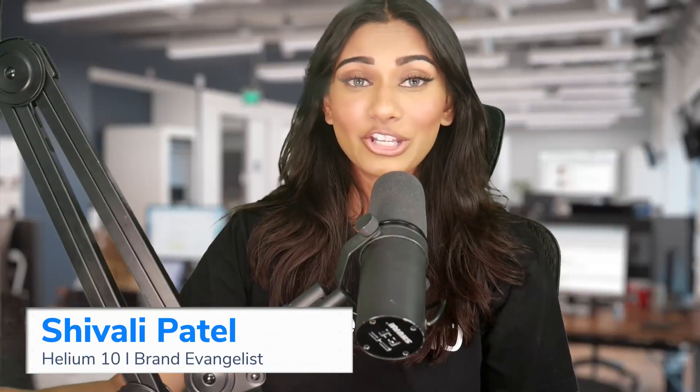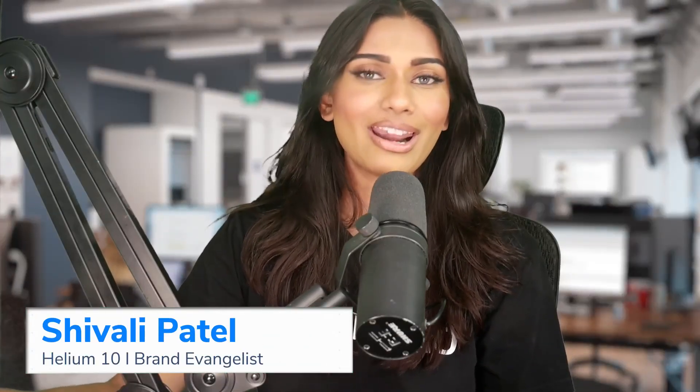How to find Amazon keywords that are easier to rank for. Why is this important and how can it make you money? You can't just make a listing magically appear at the top of page one for every single keyword. But there are ways that you can actually have a chance to show up on page one almost from day one.